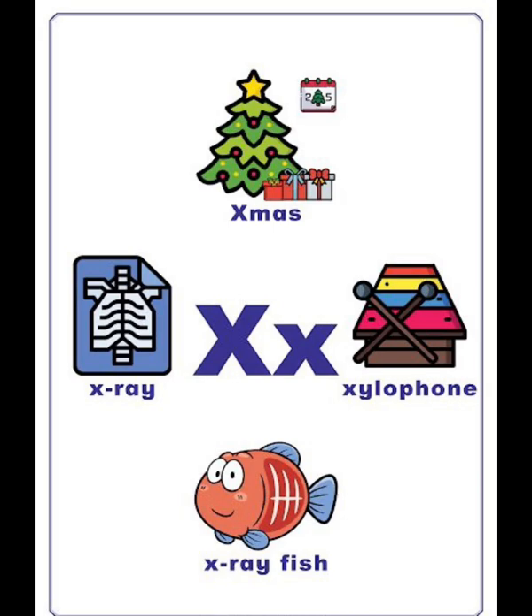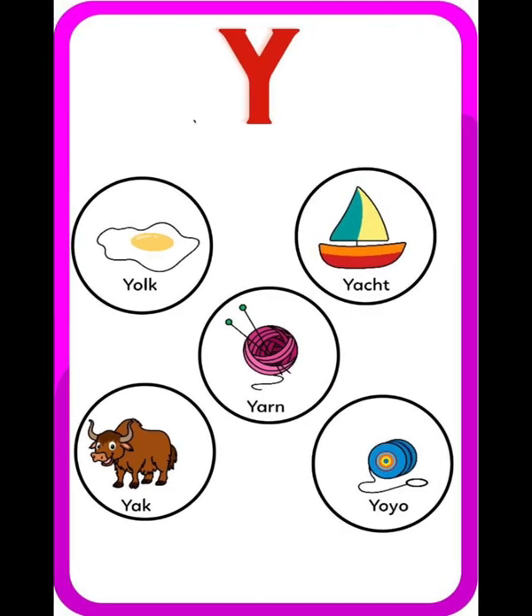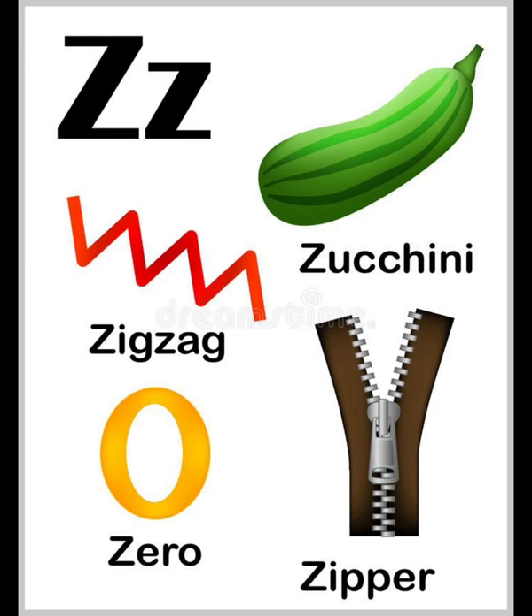X vocabulary: x-ray, fish. Y vocabulary list: young, yuck, yo-yo. Z vocabulary list: zigzag, zero, zucchini, zipper.